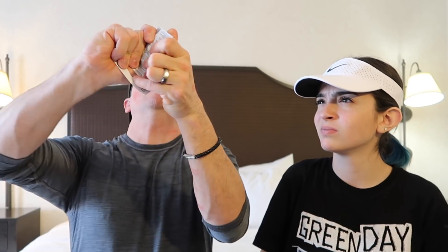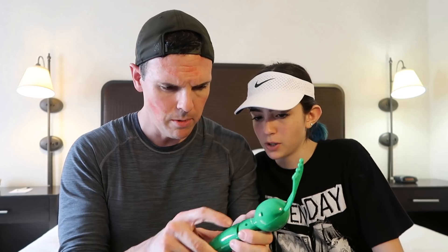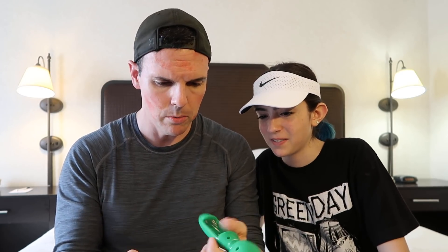Next one we have a head scratcher — we got batteries. You want to be the first one to try the head scratcher? Yeah! You have to remove your golf hat.